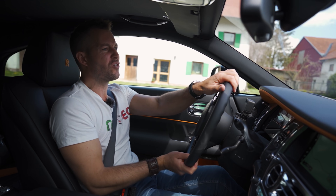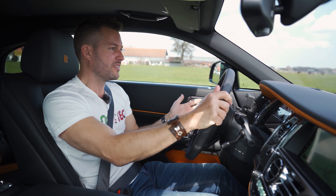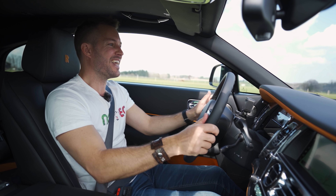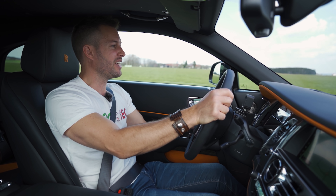Is Rolls-Royce your cup of tea? Is the Wraith Black Badge Overdose your cup of tea - not just optically, but also performance-wise? Let us know down in the comments. If you haven't yet subscribed to our YouTube channel, we're nearly at 100,000 - help us get there. And until next time, ciao.